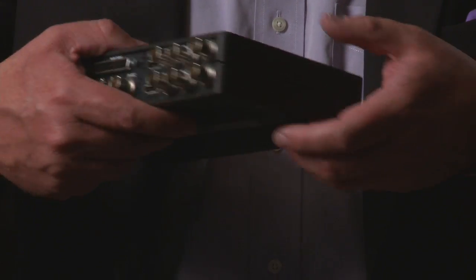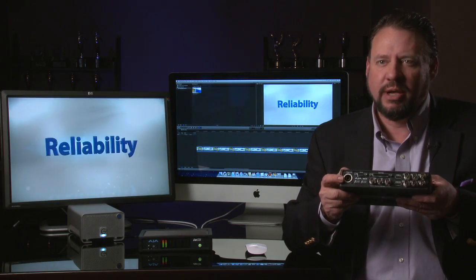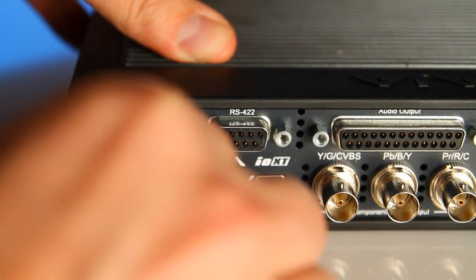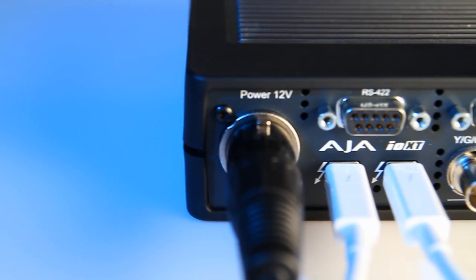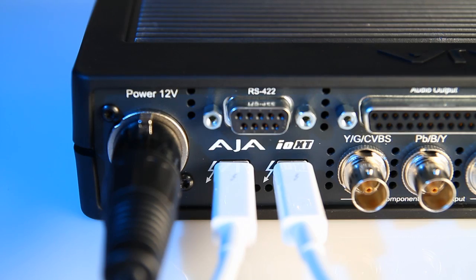Looking at the back is where you'll find all the wonderful professional connectivity you're looking for. Starting over here, we have our 4-pin XLR power — a 12-volt 4-pin connector. Right here we have the two very important Thunderbolt connectors. You're using one of the connection points to connect to your host CPU, and the other is what makes daisy chaining possible.